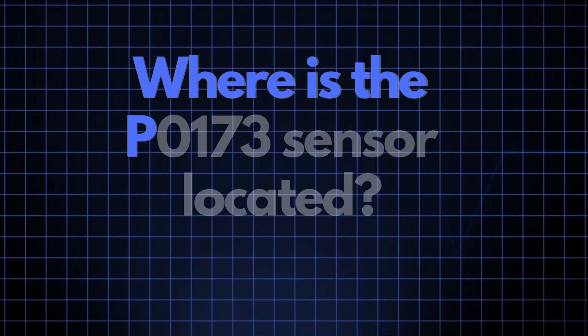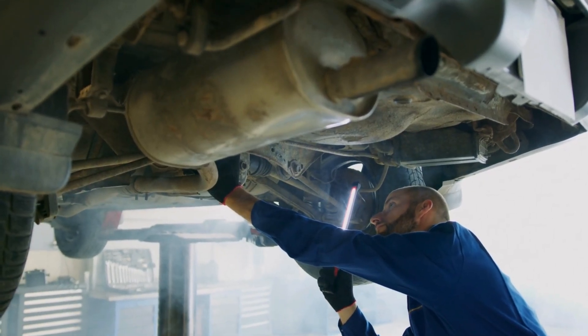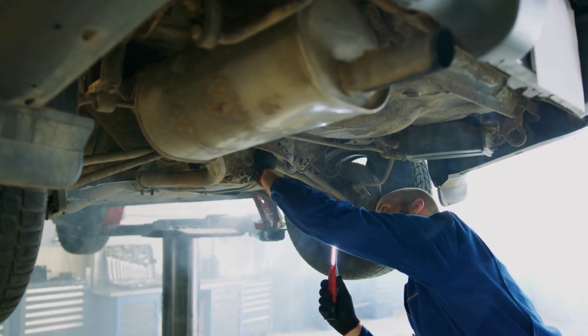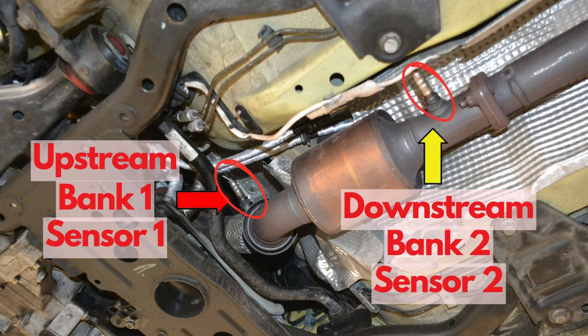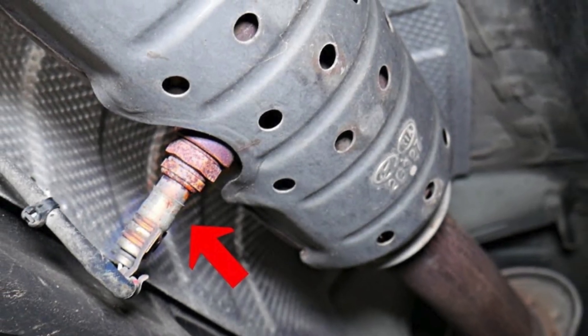Now where exactly is the P0173 sensor located? The P0173 sensor, also known as the oxygen sensor or air-fuel ratio sensor, is generally located in the exhaust system, upstream of the catalytic converter on bank 2. This sensor position can vary slightly depending on your vehicle's make and model, but it's usually found near the exhaust manifold.